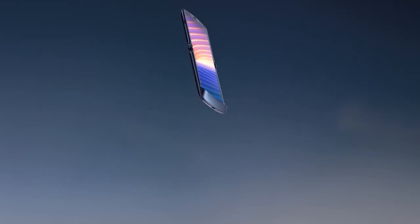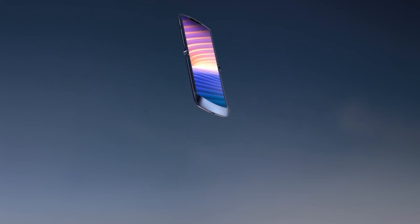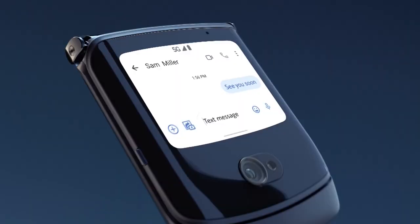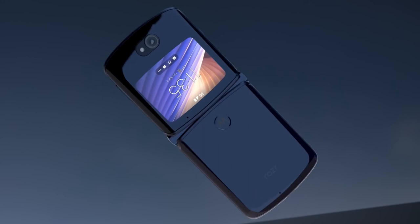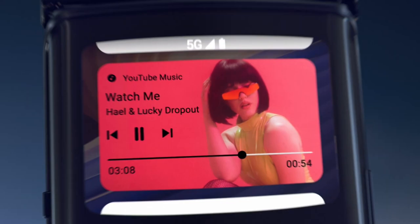Motorola Razr 5G. This flip phone is 5G and works with all major U.S. carriers like Verizon, AT&T, Sprint, and T-Mobile — it is universally unlocked. It also works with prepaid carriers like Cricket Wireless, Metro by T-Mobile, Google Fi, Simple Mobile, Total Wireless, TrackPhone, Net10, Mint, and H2O. Before using this device on Verizon, you need to set up your SIM card through Verizon Wireless.